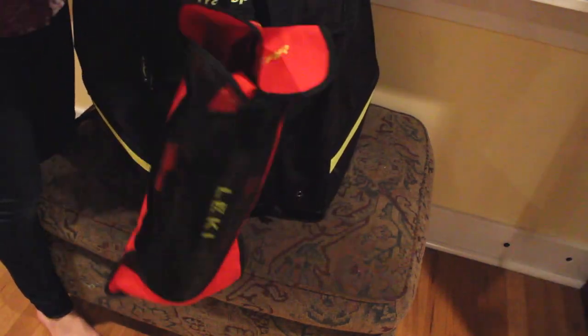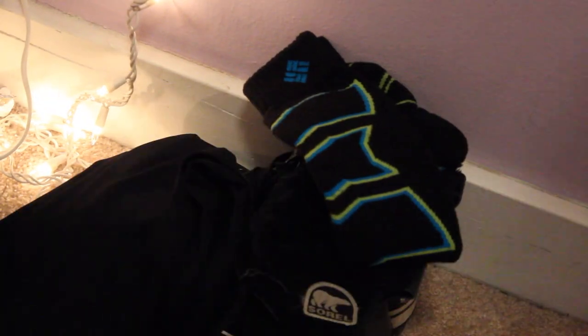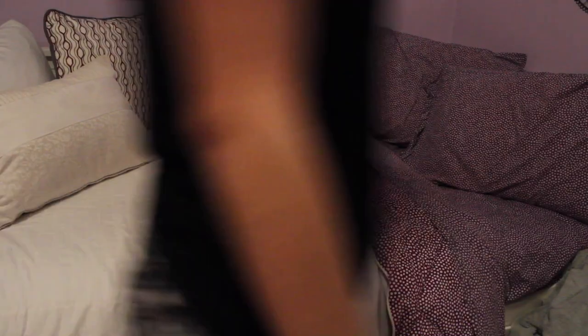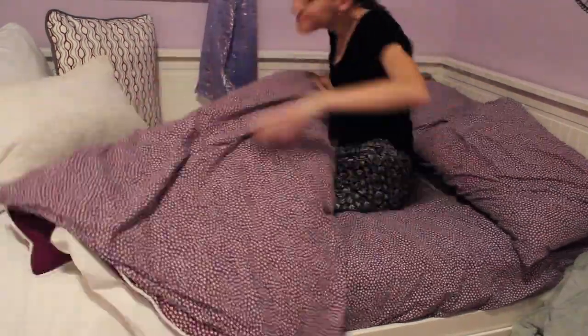I usually lay everything out by the door, so the next morning I can easily grab it, and I also lay out what I'm going to wear the next day. I usually lay out my Sorrells, my ski socks, my GoPro, and extra chargers and things like that, so that I can be all ready, because I like to get ready in like 10 minutes before I go to the mountain.